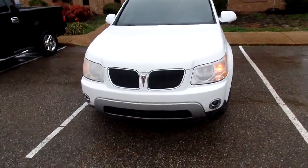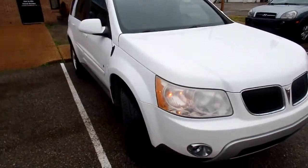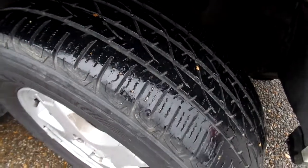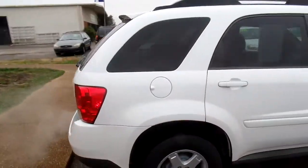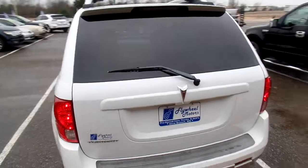Hello everyone, Carla here. I want to quickly introduce you to this 2006 Pontiac Tourant. Check out those tires — great tread. Nice little SUV, gently used.